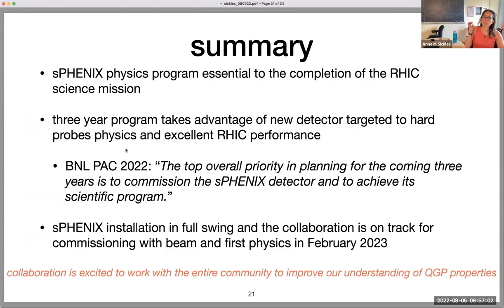In summary, the sPHENIX physics program is really essential to the completion of the RHIC scientific mission. We have a targeted three-year program to take advantage of this new detector focused on hard probes physics, resting on the excellent performance of RHIC. The Brookhaven PAC recently released their report stating: 'The top overall priority in planning for the coming three years is to commission the sPHENIX detector and achieve its scientific program.' The collaboration is committed to making this happen. The installation is in full swing, and we're on track to begin commissioning with beam in February 2023. We're really excited to work with the entire community to improve our understanding of what's going on inside the QGP.